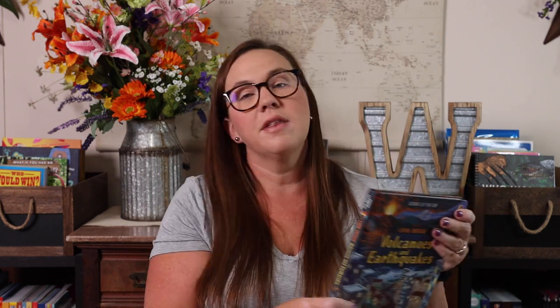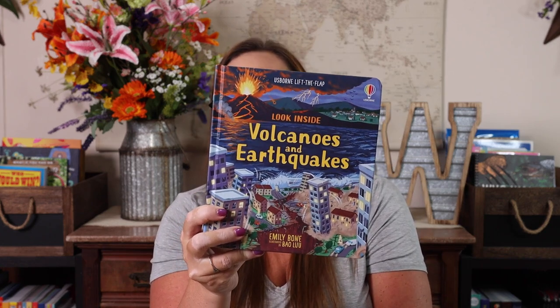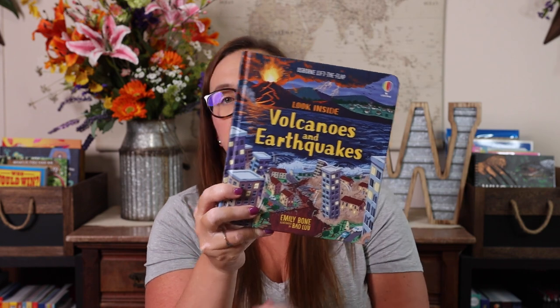This is one of the things I was talking about when I said things might appear too young. This is the Lift the Flap Look Inside Volcanoes and Earthquakes. We own all of the other Look Insides — I needed this to complete the collection. And if you caught my homeschool curriculum choices video, our first science unit study for the fall, which is releasing very soon, is weather and natural disasters. So this was kind of the perfect companion.